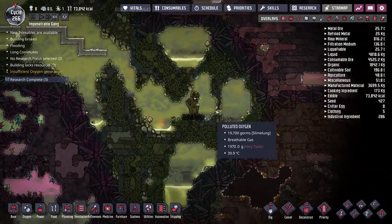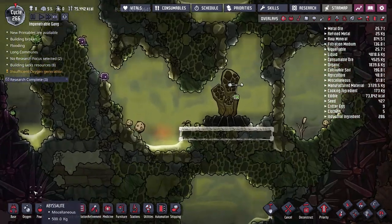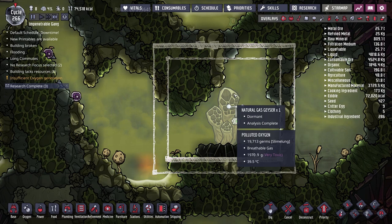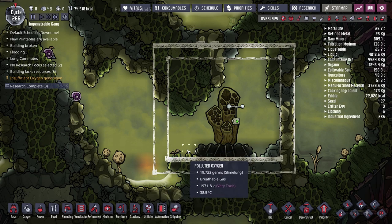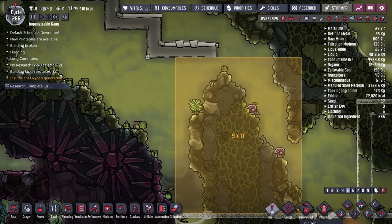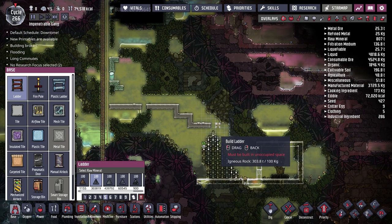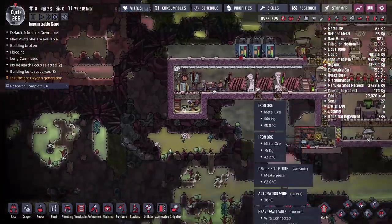I'll go over here and dig out a room around the geyser — two tiles out on each side. The geyser outputs around 350 grams per second, so one pump is enough. The gas pump will go in the bottom-left corner since natural gas sinks. The tricky part is figuring out where to place 27 reservoirs. We'll make sure to put a door in — I always forget — and add ladders for access. I also forgot to build the hydrogen generator out of gold amalgam, so let me fix that now.